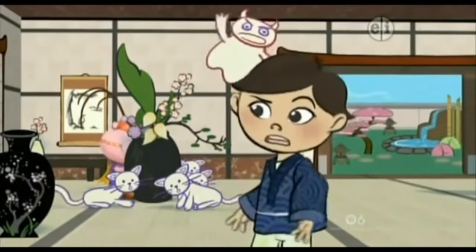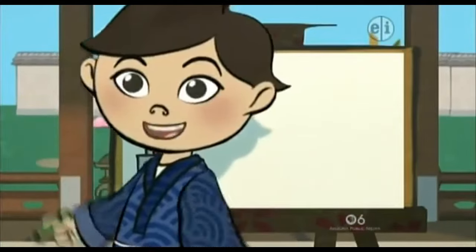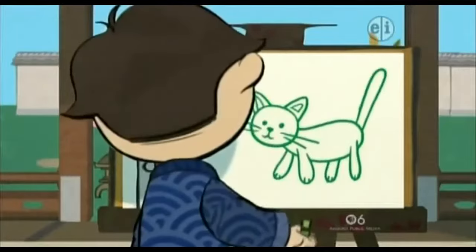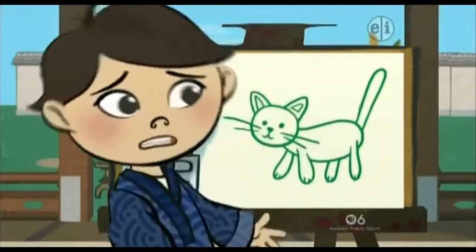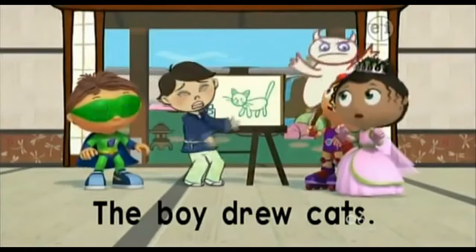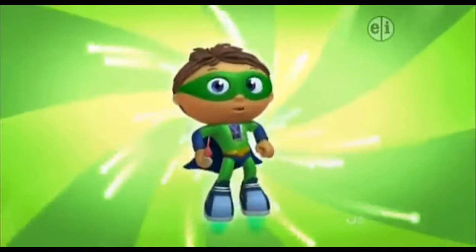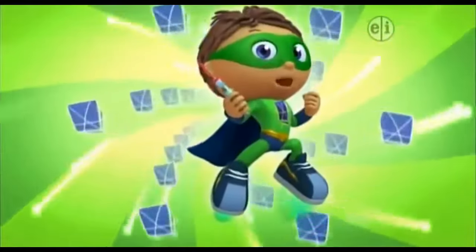The cats aren't scary enough! Draw something else! Draw something big and green and scary! Oh no, this isn't going to work! I have to draw cats — it says so in my story. The boy drew cats. How will I get rid of the goblin now? Super Y to the rescue! With the power to read, I can change this story and save the day.